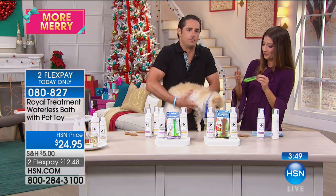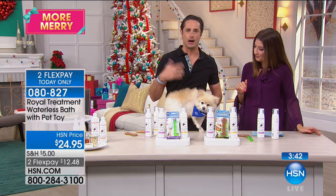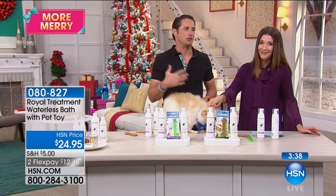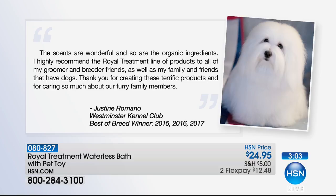I always like groomer testimonials because they're the ones that use products the most. Being a groomer for many years, I've purchased every line I could find. A friend introduced me to the Royal Treatment, and I was absolutely thrilled. The products enabled me to keep my eight dogs' coats in beautiful condition. I've also noticed that dogs with sensitive skin have no negative reaction when using these products.